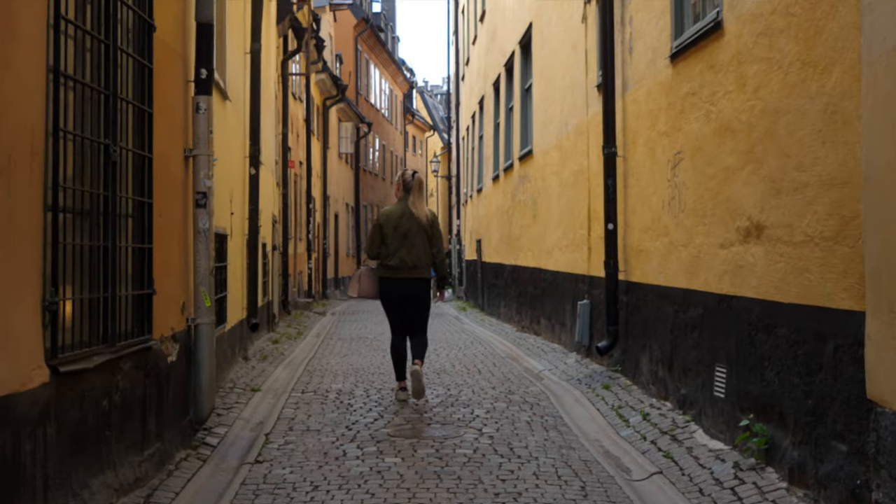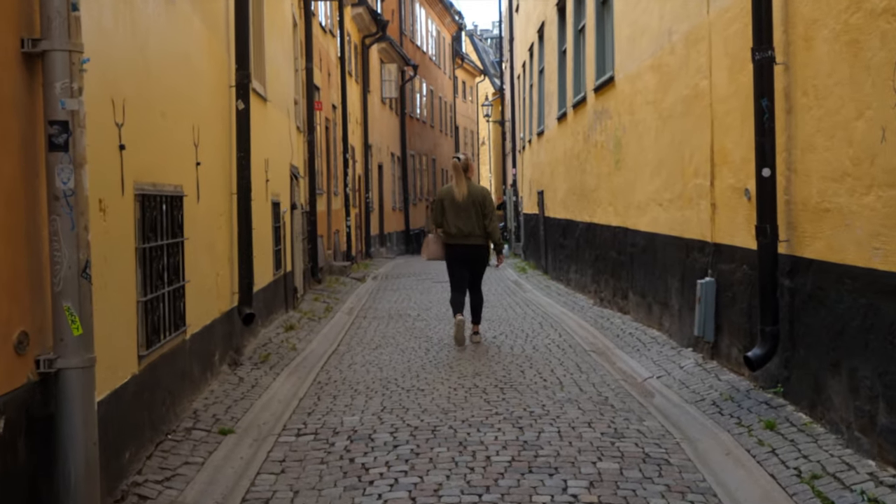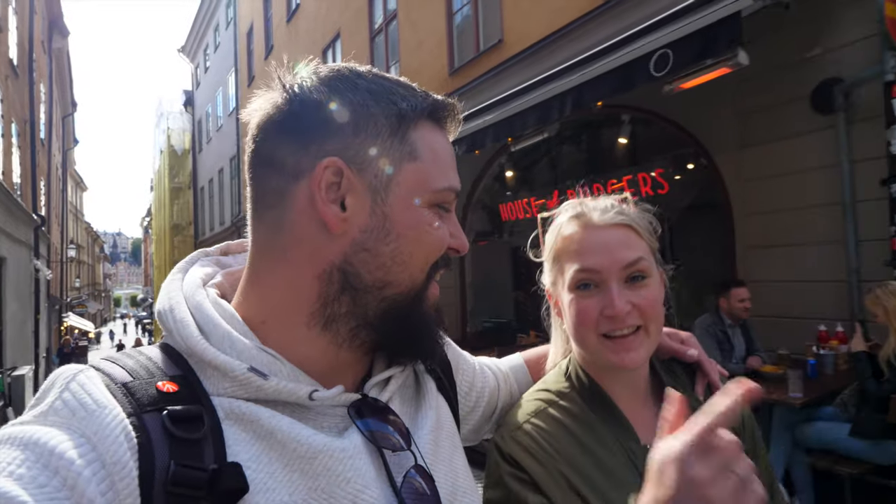We actually arrived here quite late yesterday afternoon. Because we arrived late, we were trying to find accommodation and couldn't find anything within our budget, so we ended up spending a night in a prison. But more about that later.